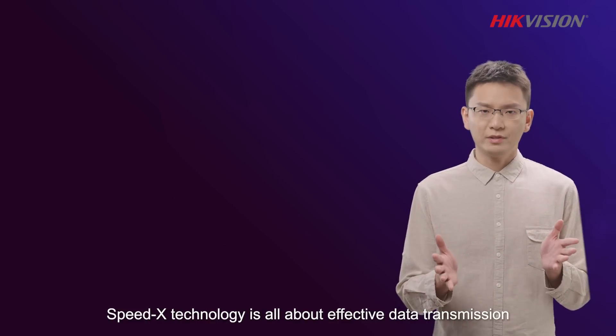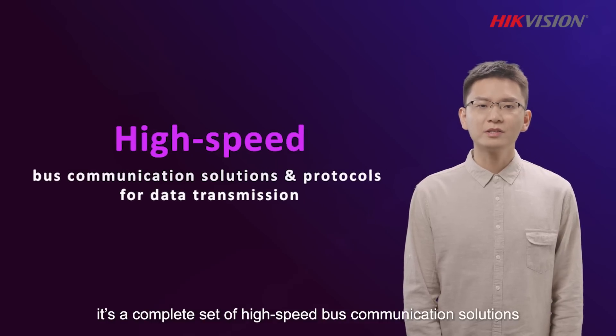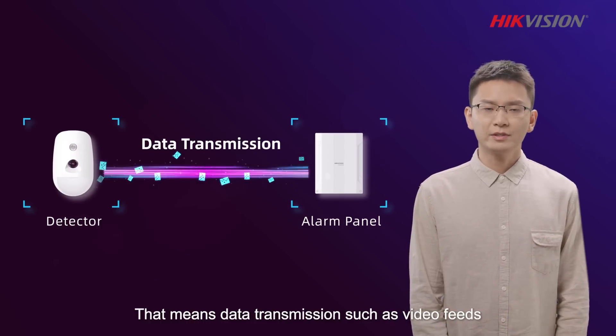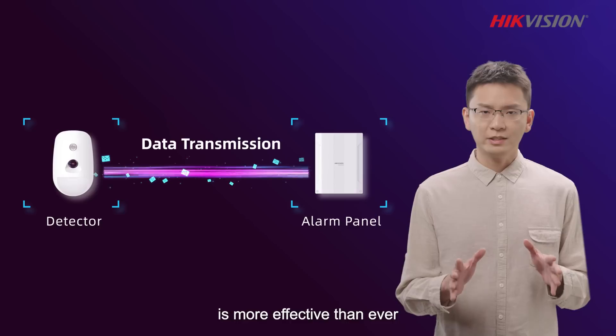SpeedX technology is all about effective data transmission. It is a complete set of high-speed bus communication solutions and protocols for data transmission — including video feeds and the transmission between alarm panels, detectors, and other peripherals — making it more effective than ever.